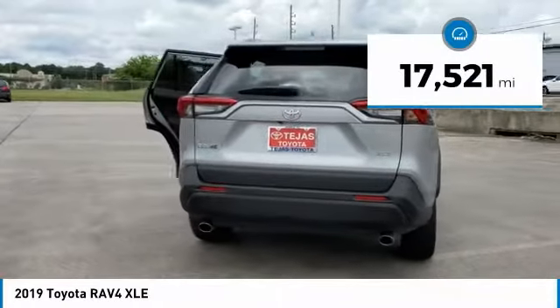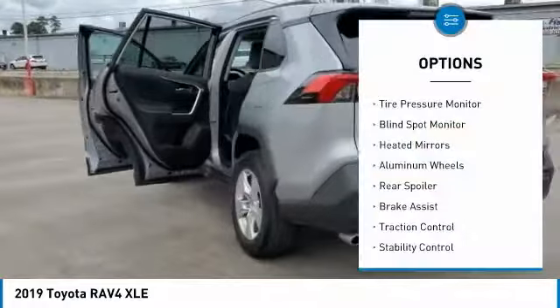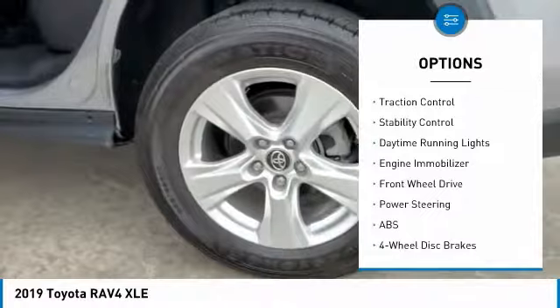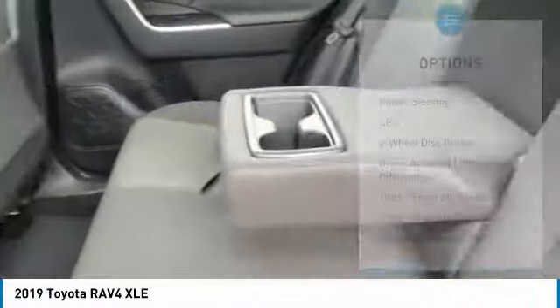This vehicle has less than 20,000 miles. Here are some of this vehicle's great options: tire pressure monitor, blind spot monitor, heated mirrors, aluminum wheels, rear spoiler, brake assist, traction control, stability control, daytime running lights, engine immobilizer.